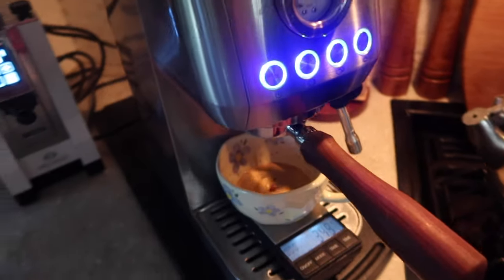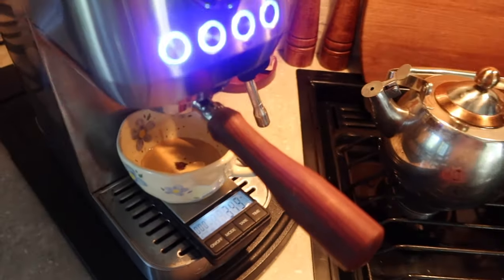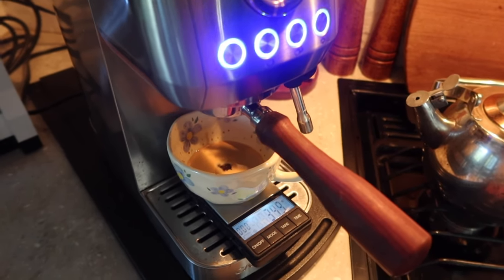I accidentally reset the timer but it was around 25 seconds, and I could already tell it was flowing way too fast — it went well past 28 grams before I even hit 20 seconds. With a light to medium roast, if it flows too fast you're going to get a lot of the sour, acidic notes and it won't be a balanced shot.